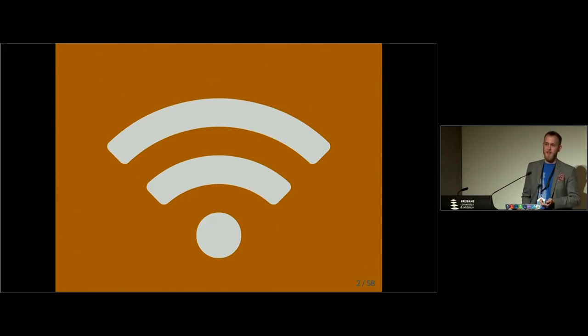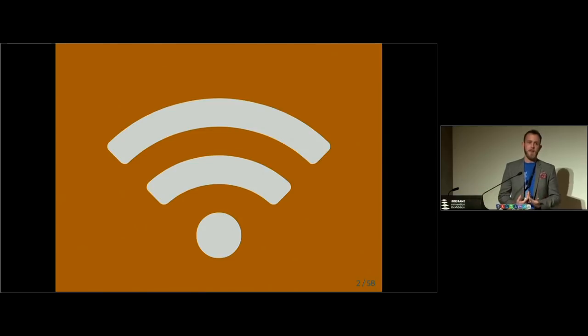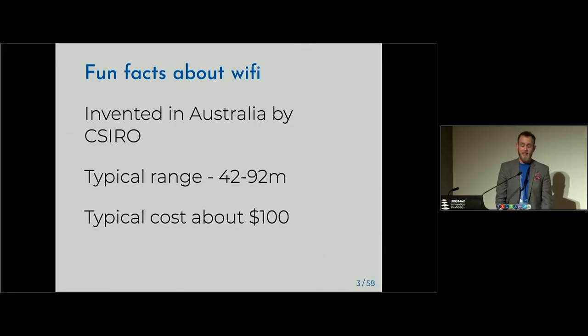So has anyone here used the free public Wi-Fi in Brisbane? Raise your hand. Oh yeah, that's more people than I thought. This is good, but I think we could probably get this whole room covered. What I'm going to do is craft a little story about how we could maximize the coverage of public free Wi-Fi in Brisbane using publicly accessible data made available by the Brisbane government. Some fun facts: Wi-Fi was actually invented in Australia by CSIRO. We beat America by about six months with an international patent, and the typical range is about 42 to 92 metres for a typical Wi-Fi router, costing around $100.